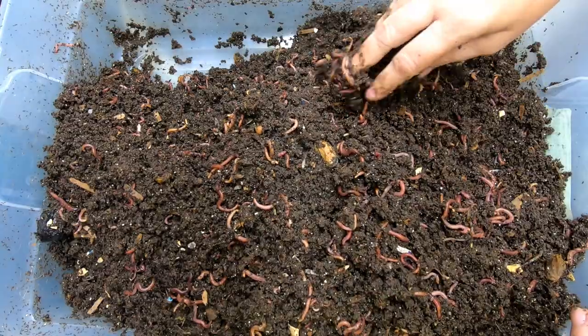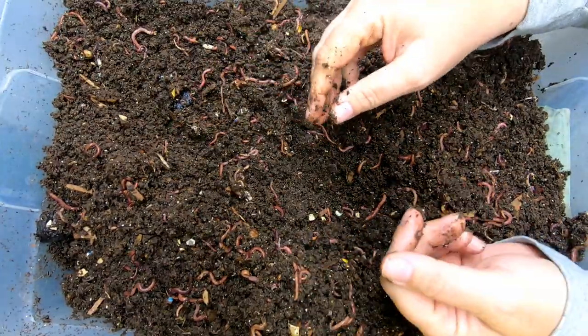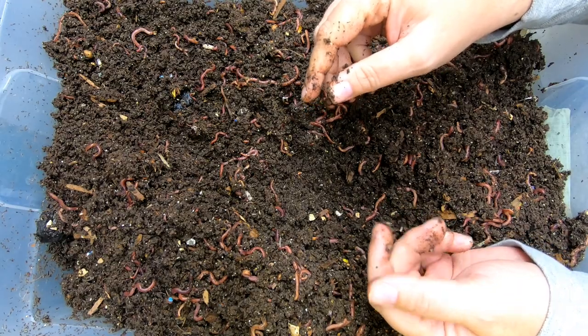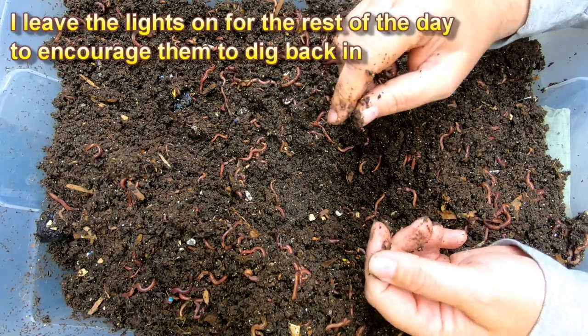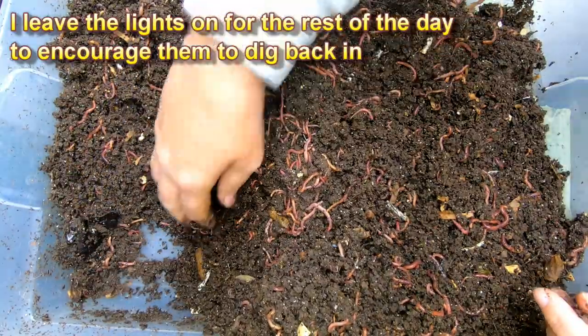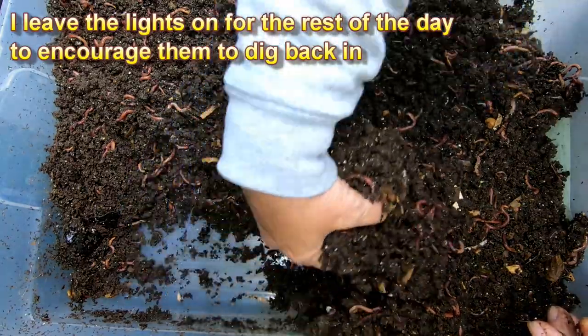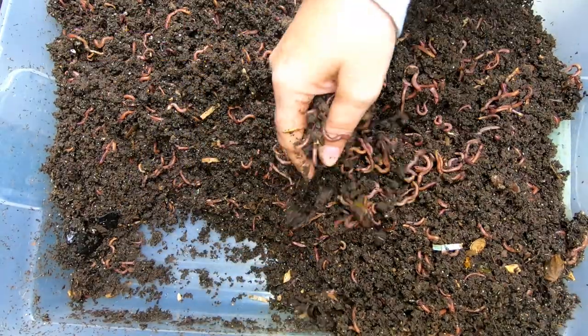The other kinds of worms, when they get disturbed — even like in my big blue bin — I will come down here probably three or four hours after I do a video and I will still find them crawling the walls. They just don't tolerate it very well.